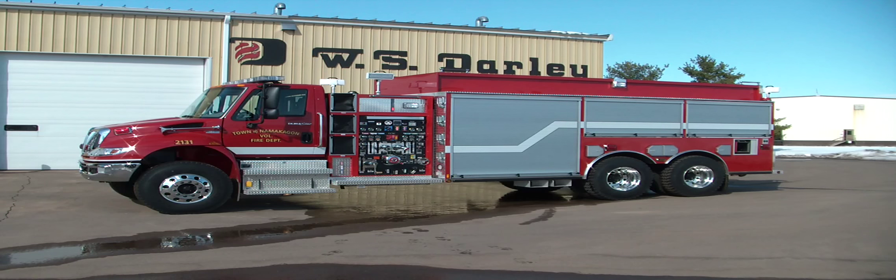This vehicle features the Darley LDM 1500 gallon per minute fire pump and a copolymer body. This entire body and tank assembly is made out of a copolymer blend of polyethylene and polypropylene plastic materials. It hauls 2800 gallons of water and has three roll-up door compartments on the left and a roll-up door compartment on the right.